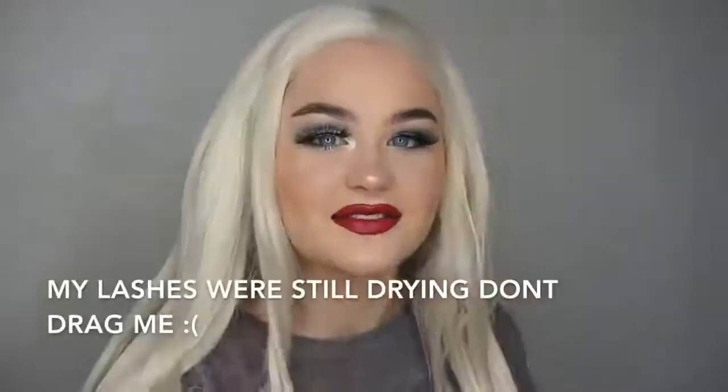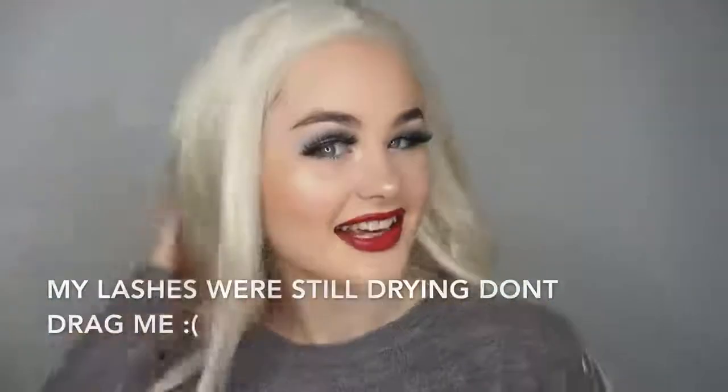So that is the finished look! I really like it - it's just really simple but really cute. Thank you so much for watching and I'll see you in my next video, bye bye!